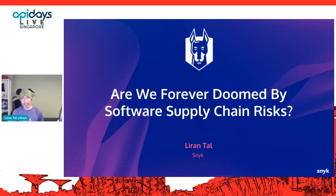Hi everyone. My name is Liran Tal. I'm a developer advocate at Snyk, where we build open source packages and help the world of open source security in a secure way. Thank you for having me and for joining my talk today.